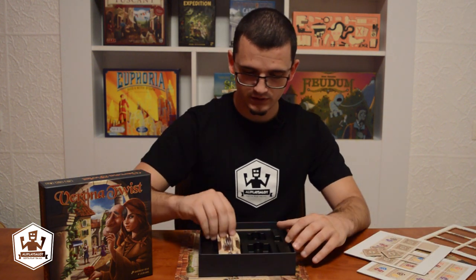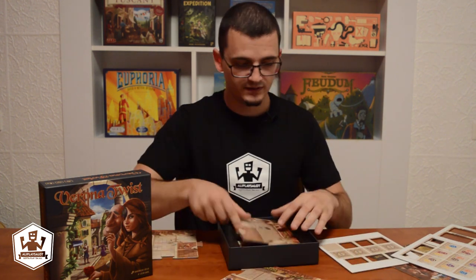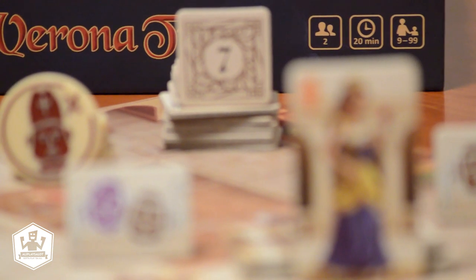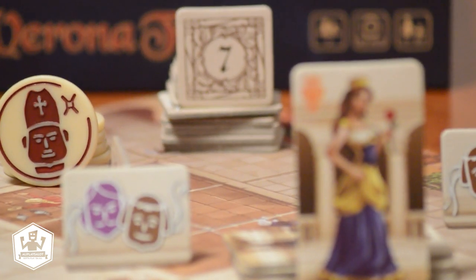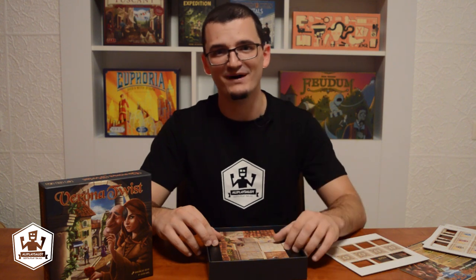Now let's see how this all fits in the insert. All that's left is to find someone — maybe my fiancé — and play the game. I'm so glad that Mind Fitness Games reached out to me and gave me this copy of the game to unbox and play. If you go to Essen, make sure to check out their booth and play Verona Twist for yourself. My name is Oli and you have been watching Oli Plays A Lot. Until next time, bye bye.